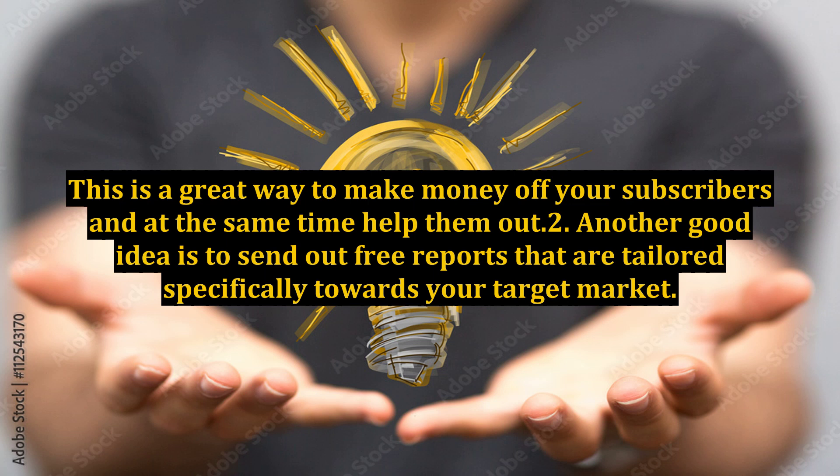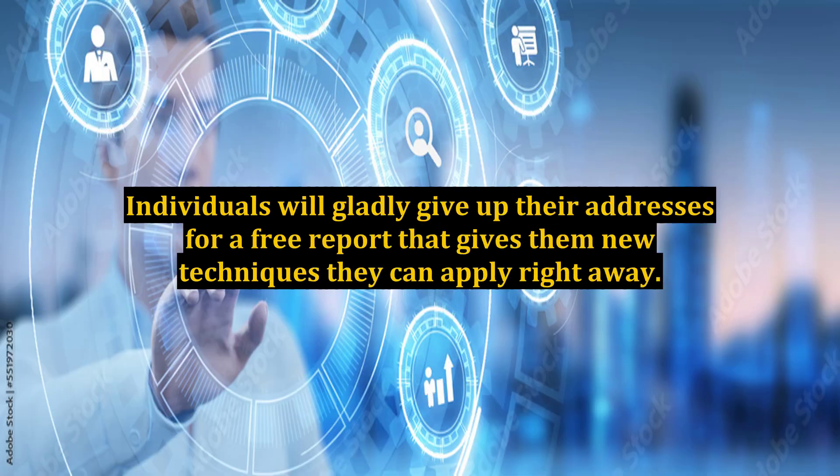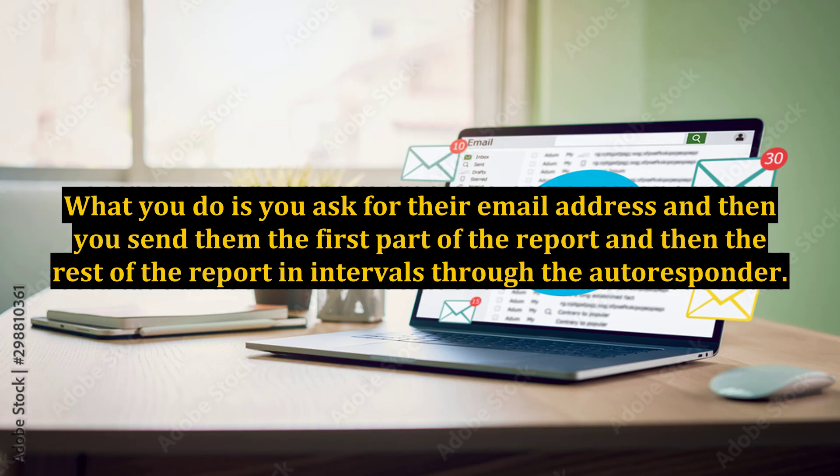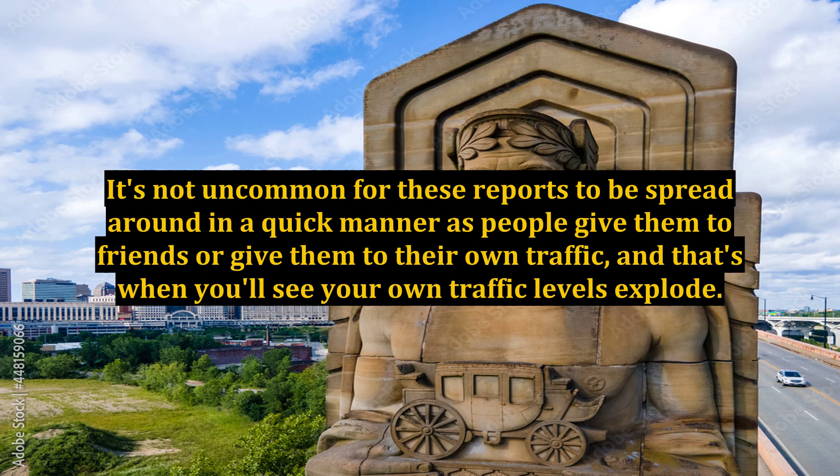Point two: another good idea is to send out free reports that are tailored specifically towards your target market. Individuals will gladly give up their addresses for a free report that gives them new techniques they can apply right away. Your report should be around 10 or 15 pages and it should be filled with techniques your prospects can use. You ask for their email address and then send them the first part of the report, then the rest of the report in intervals through the autoresponder. It's not uncommon for these reports to spread quickly as people give them to friends or share them with their own traffic, and that's when you'll see your own traffic levels explode.